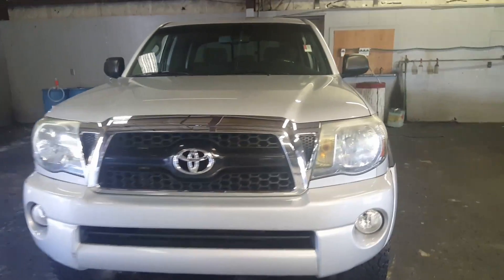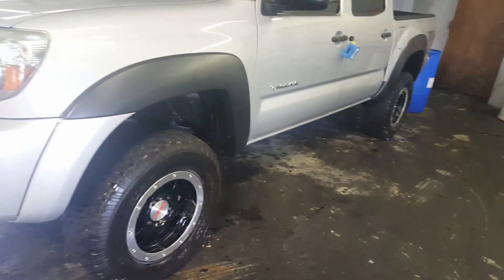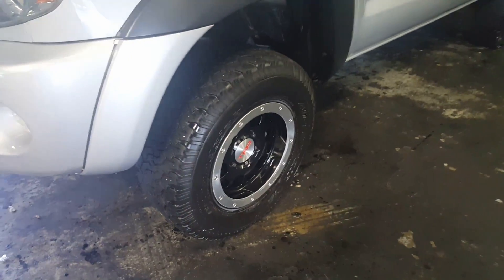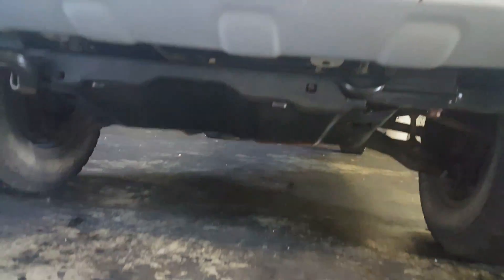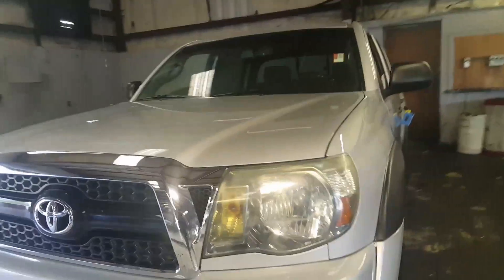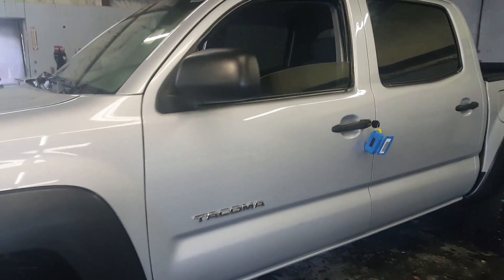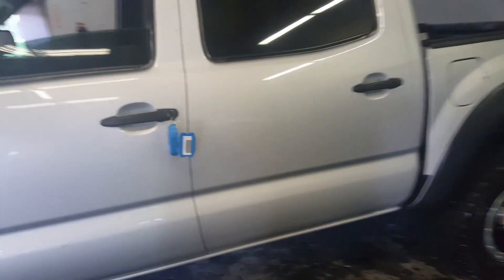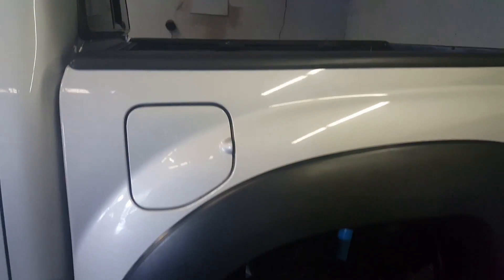Hey, this is Jason Gale with Grange Toyota showing the 2011 TRD Tacoma. With the TRD package you've got some nice looking wheels, and of course the skid plates beneath the truck. This is a four-wheel drive model with good miles on it. Right now it's in cleanup as I film this video — they're actually taking the seats out and will be shampooing the carpet, getting everything ready to go, so keep in mind the seats will be back in.